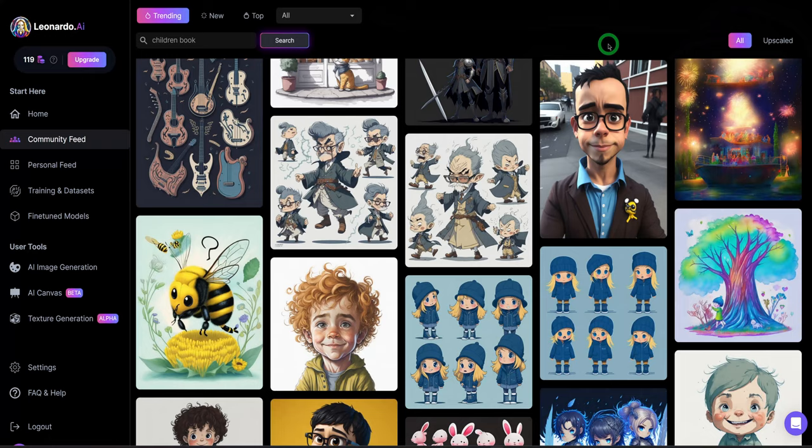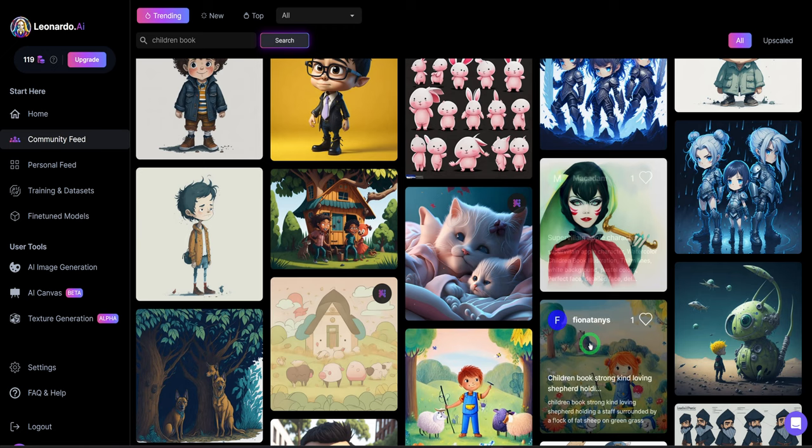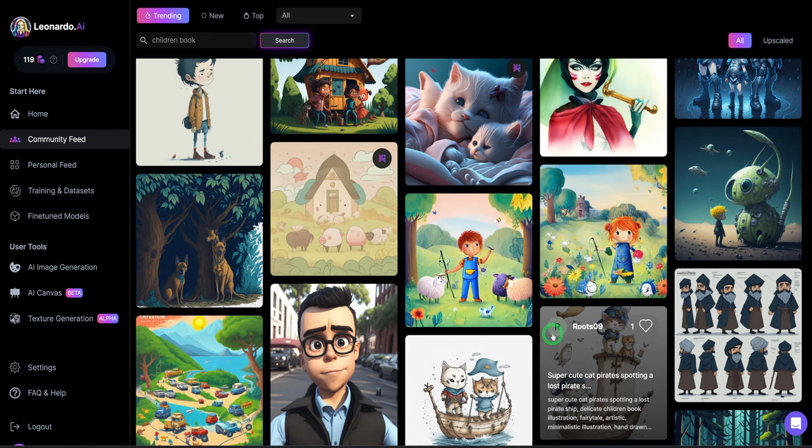Go into Leonardo.ai and play around with it. Let me know what you think about these free tools — let's have a conversation about it in the comment section. Don't forget to like, subscribe, and put on your bell notification to know when I post the next video. Thank you so much for watching and I will see you in the next one.